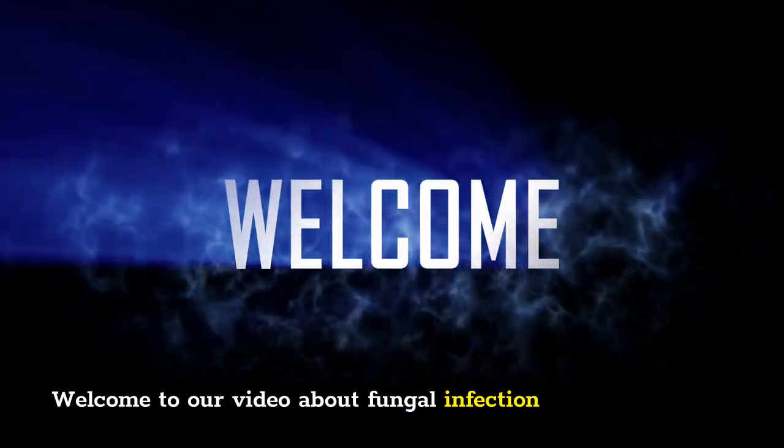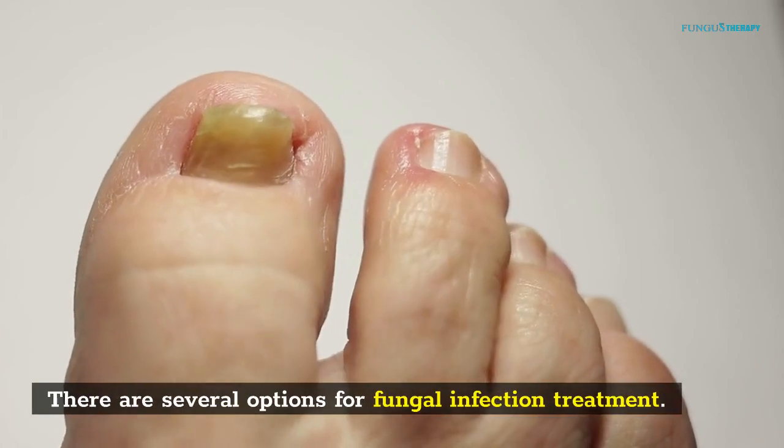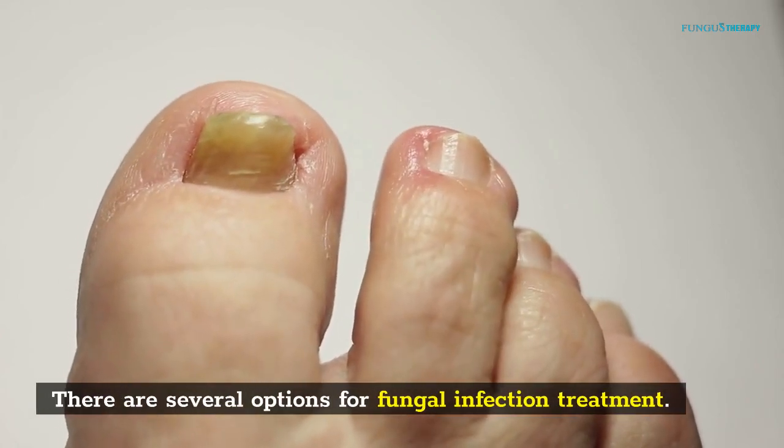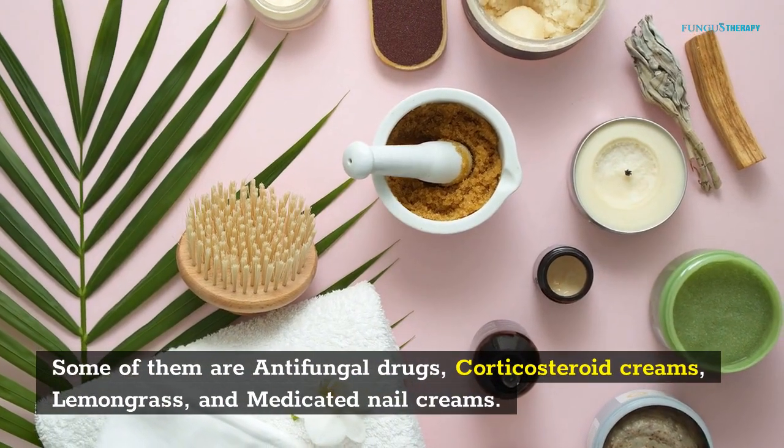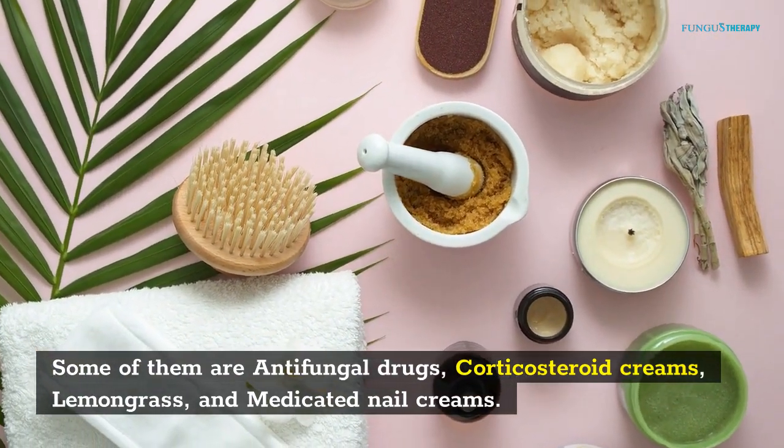Welcome to our video about fungal infection. There are several options for fungal infection treatment. Some of them are antifungal drugs, corticosteroid creams, lemongrass, and medicated nail creams.